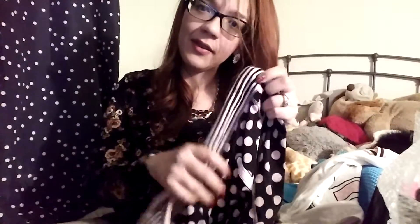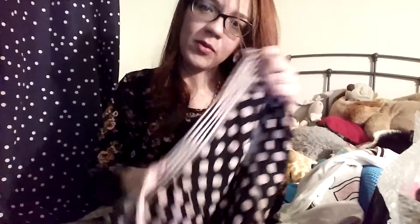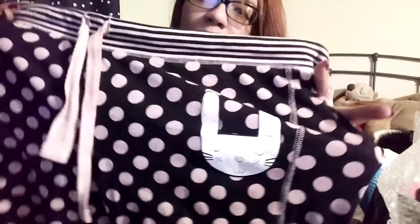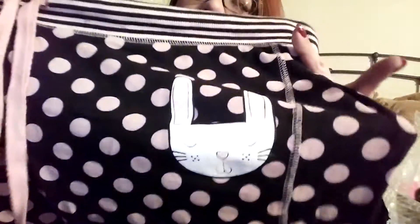These are the pants that come with it. They're long pants, stretchy and comfy, and that's a little sleepy bunny on them — that's how I look when I sleep.